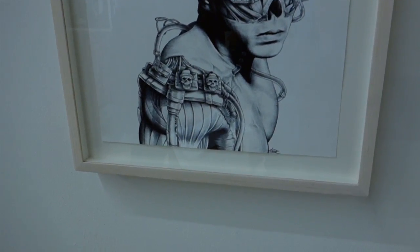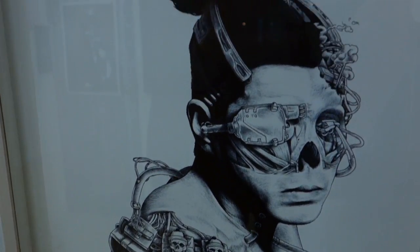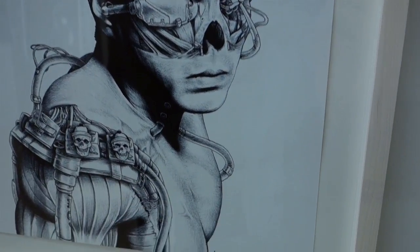This is a South African artist, Jamie Van Ziel. This is a Cybernetic Samurai pen on paper.